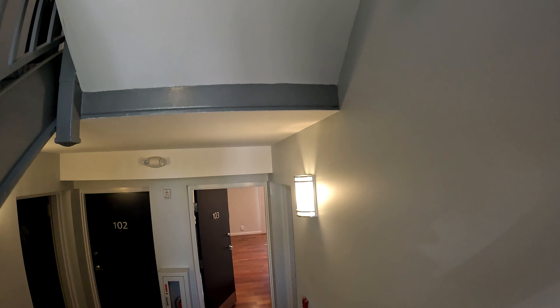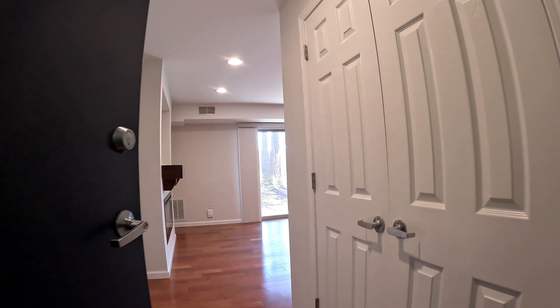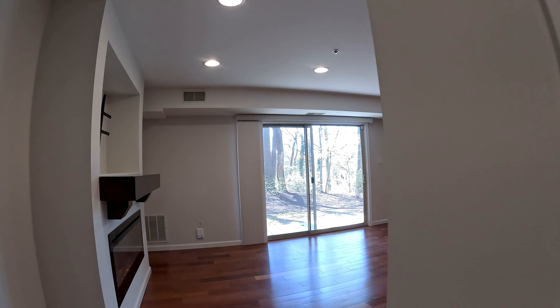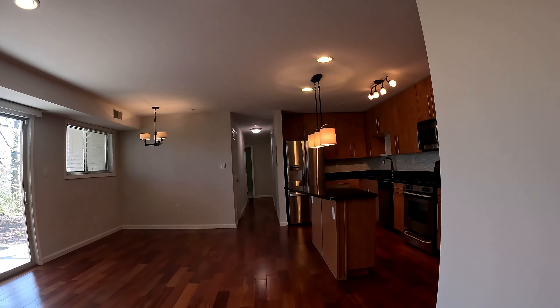As you enter the building, head down one flight of steps. And here we are — a huge single-level condo with a beautiful open-plan living, dining, and kitchen area.